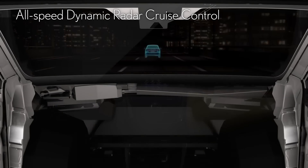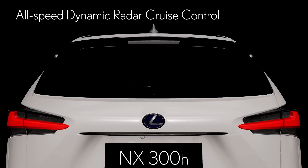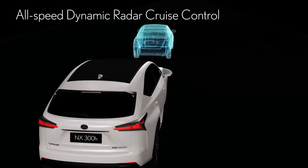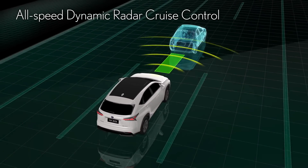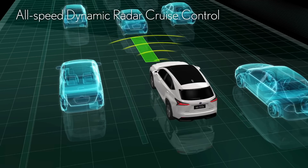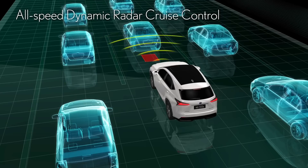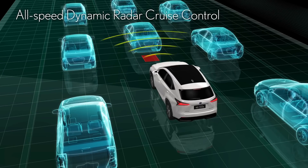The NX is the first in its class to feature all-speed dynamic radar cruise control. A preferred upper speed limit can be set and matches the speed of the car ahead while maintaining a set distance between cars. This control keeps distance as well as speed and automatically stops the car in traffic, making it the ideal feature for reducing driver fatigue on highways and in traffic jams.